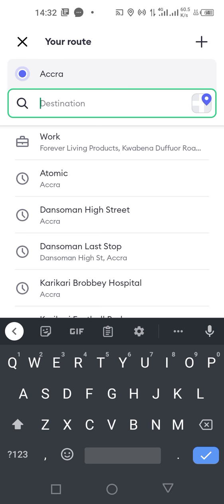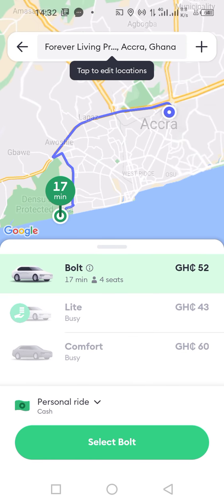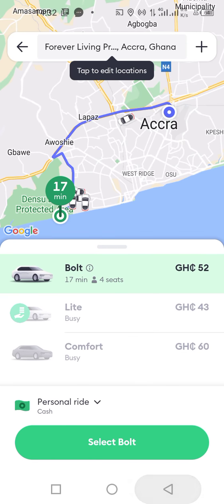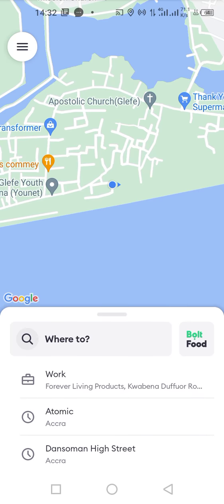And when you want to go to work, you just type in 'work' and it will come up as Forever Living Products. This is how we enter our favorite locations — the home and the work. Thank you, and kindly subscribe to the YouTube channel, like, share, and comment.